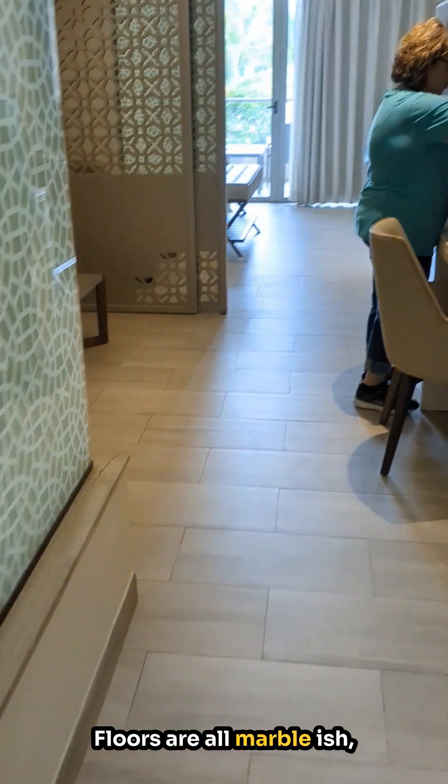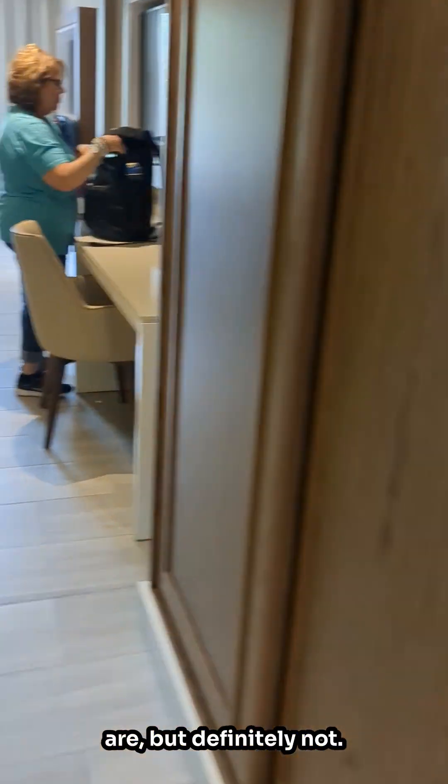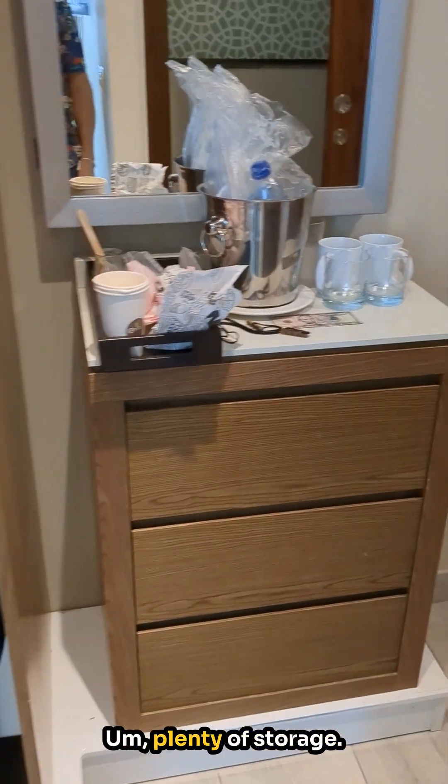Floors are all marble-ish — I don't think they actually are marble, but they're definitely very comfortable.